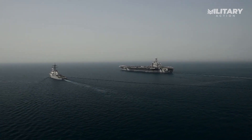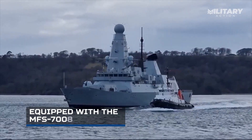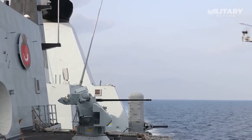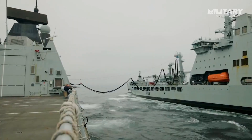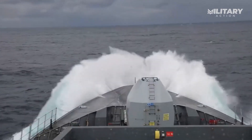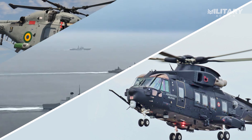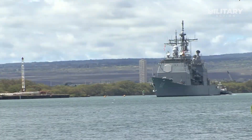Now let's talk about anti-submarine warfare. The Type 45 is equipped with the MFS-7000 bow-mounted sonar to detect underwater threats, but it lacks some of the more advanced anti-submarine features found in other destroyers. For example, it doesn't have torpedo tubes or a towed-array sonar, which limits its ability to directly engage submarines. Instead, the Type 45 relies on helicopters like the Merlin or Lynx to handle anti-submarine warfare duties.